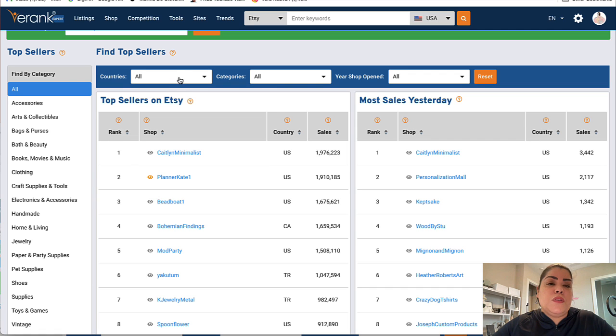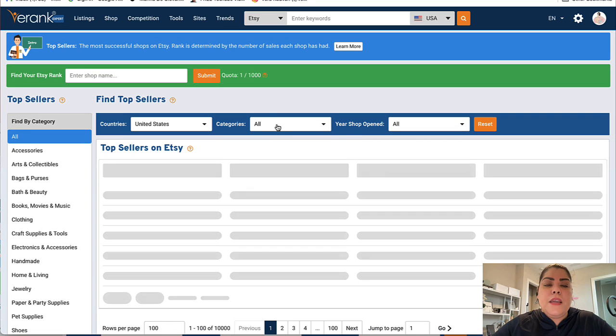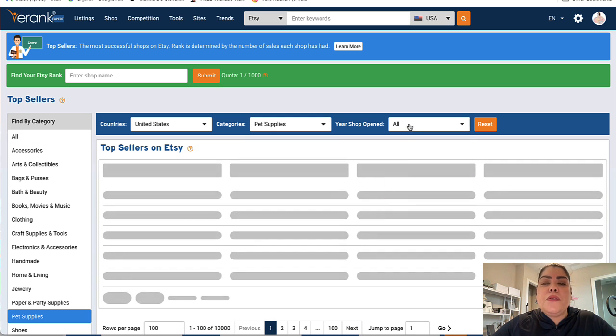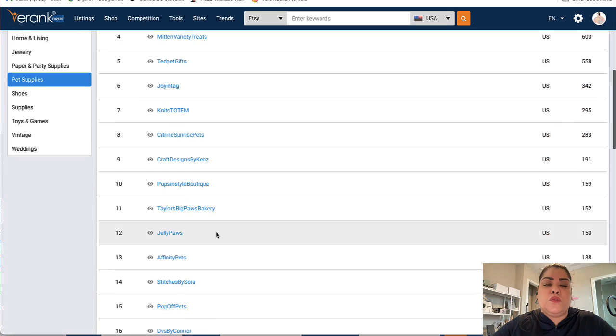One thing you can do is go here and select a country. Let's say you are in the US and you want to check other stores in the US selling similar products to whatever you're thinking of selling. Here you're able to select a category — let's say pet supplies. And here you're able to see the year when a store opened. When doing market research, I always recommend looking at stores from one to two years ago. So let's say I want to look at stores that opened this year in the US selling pet supplies — this automatically filters those stores for me.